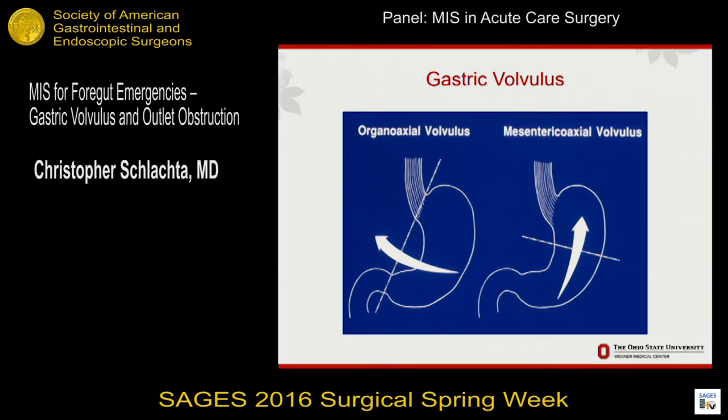Looking at the types of volvulus: the mesentericoaxial volvulus is where the stomach actually rotates along the short axis. The pylorus often ends above the GE junction. It typically happens in the abdomen without a hernia and produces gastric outlet obstruction, and patients throw up a lot. The organoaxial volvulus, which we see more often, is along the long axis of the stomach. You can see from this diagram how this creates an obstruction both at the GE junction and the pylorus, resulting in a closed loop of gastric obstruction. This is where you see perforations and necrotic stomachs.